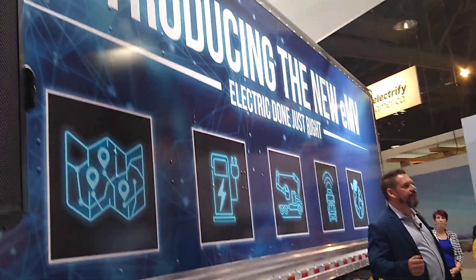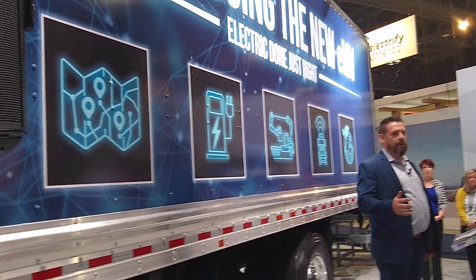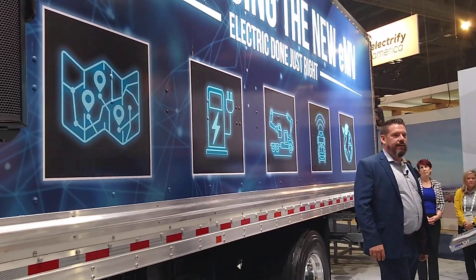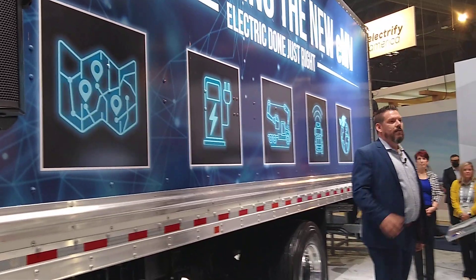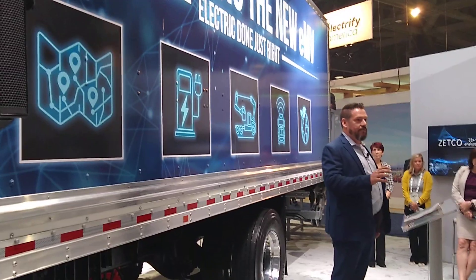First, we have consulting. We consult through grant writing, also route profile and analysis for our customers, and we also have a fleet analysis tool. As Debbie mentioned, it's not a one-size-fits-all, so we want to make sure our customers are successful in the entire life cycle of these vehicles. We don't want to set our customers up for failure.